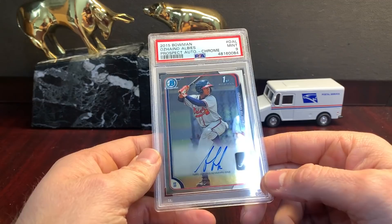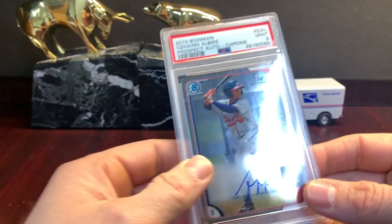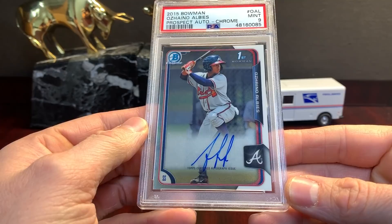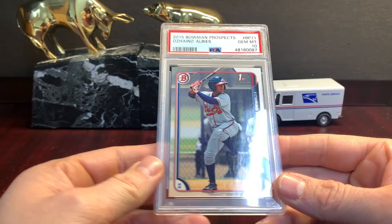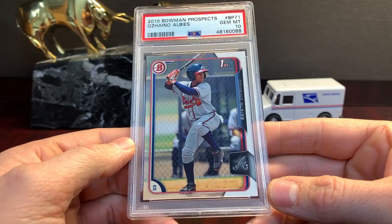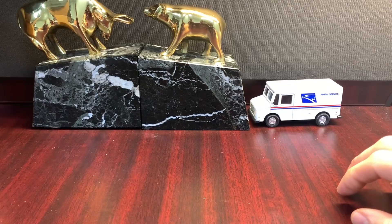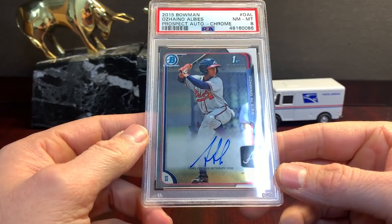Albies the prospect auto in a nine, nine on the prospect auto. Paper, another paper, another paper, a third paper. Then I think there's one more prospect auto over here. This one got an eight — not too good there.